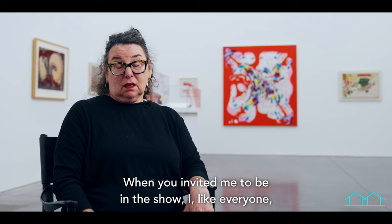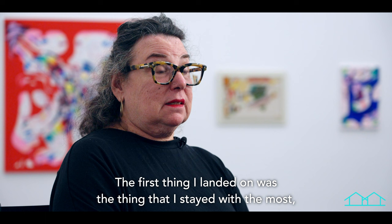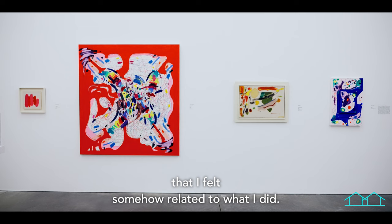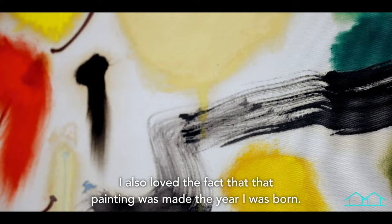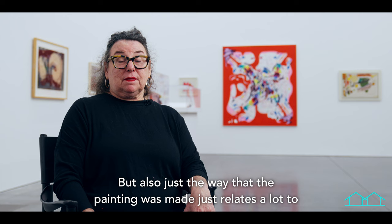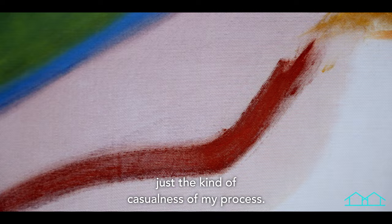When you invited me to be in the show, I looked on the website to see things in the collection and of course it was kind of overwhelming. The first thing I landed on was the small John Farron painting, which I felt somehow related to what I did. I loved the fact that that painting was made the year I was born — a nice serendipity — and just the way it was made relates a lot to the work I'm doing now in terms of color, form, and the casualness of my process.